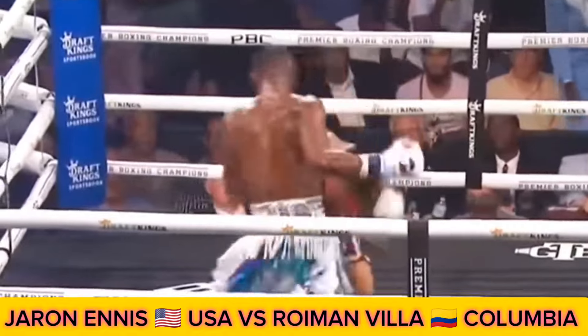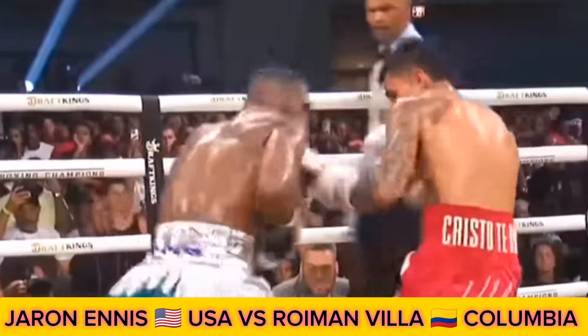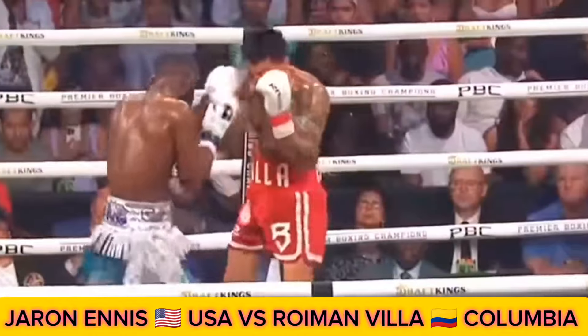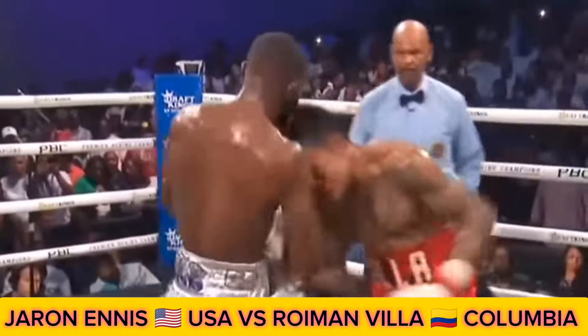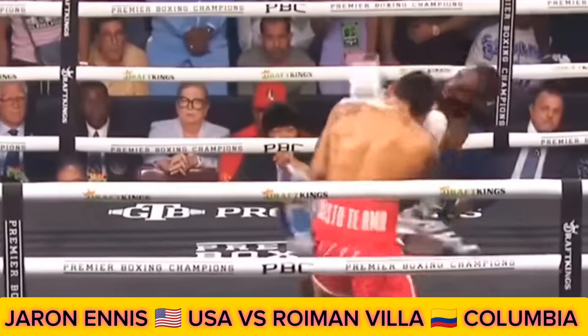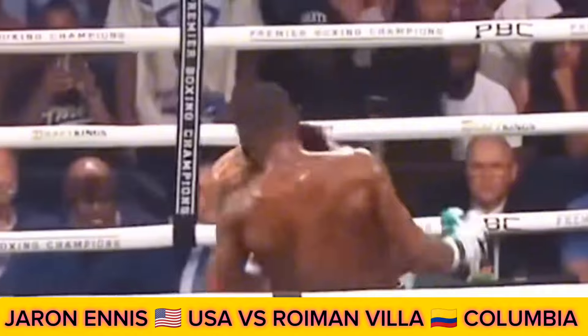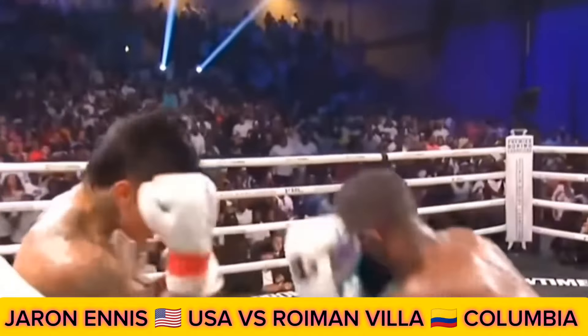That left uppercut hurt him — bruised, battered, but he's still standing, still throwing punches. Right hand, right uppercut. Incomplete — dimming the momentum, but Ennis unloads. Villa comes back with the right, misses with the uppercut. Right hand, and Villa still standing in front of Ennis.